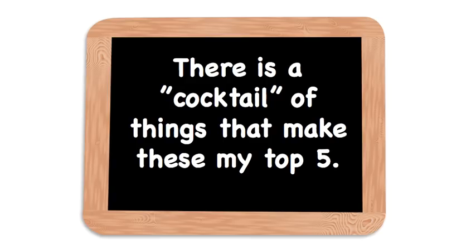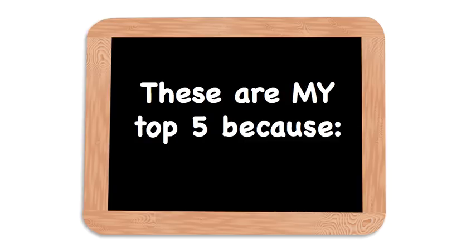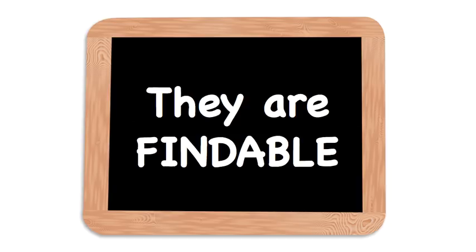Some of you live in areas where thrift store prices are very expensive, and that's a problem — figuring out what you can buy at the price in your thrift store to actually flip for enough money to make it worth your time. You've got to take all that into consideration when making up your own top five list. These are my top five because they are findable, at least in my area and in other areas I've shopped in.